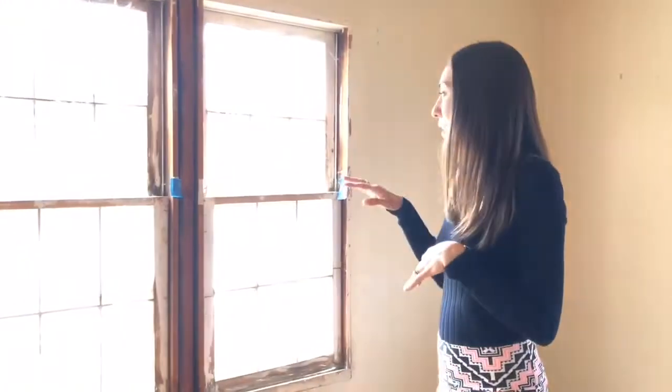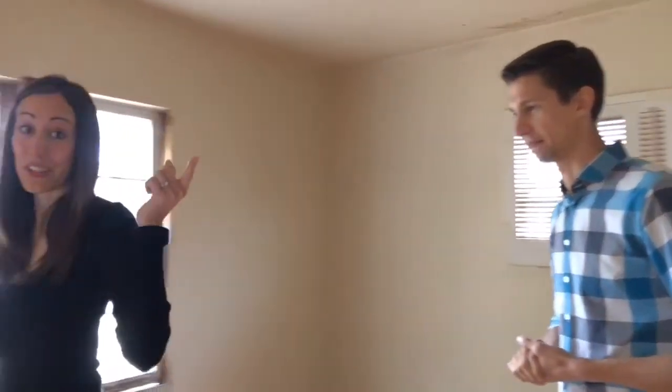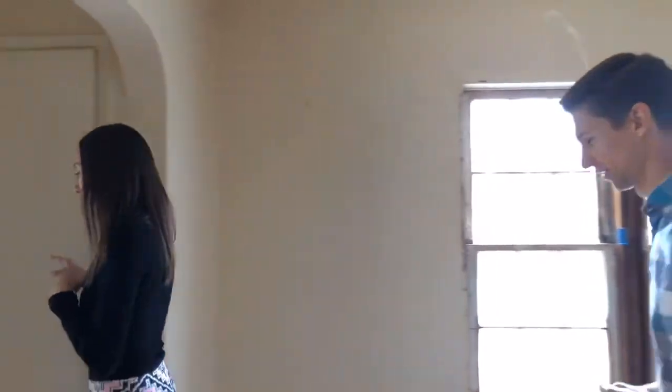Right off the bat I'm seeing some really big ticket items: the windows, foundation issues, electrical, and the roof. You pretty much have to gut a good portion of this house. Let's check out the yard. Since we can't get through the back doors we're going to go around the house.